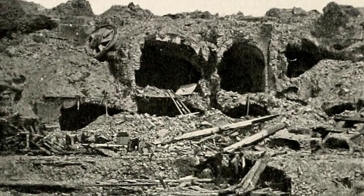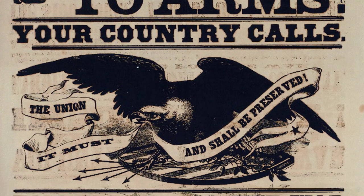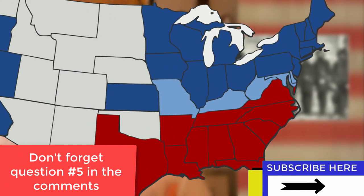This would not be the last fighting at Fort Sumter — it became a very symbolic target for the Union and was bombarded several times by Navy ships throughout the war until it was just a pile of rubble by the time Union General William Tecumseh Sherman recaptured it in 1865. With this attack, the Civil War had officially begun. Lincoln immediately called for 75,000 volunteers to put down the rebellion. Virginia seceded on April 17th, 1861, and more states followed, though the border states of Missouri, Delaware, Kentucky, and Maryland stayed with the Union.